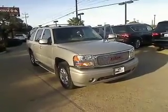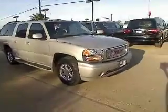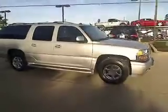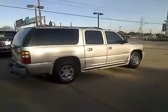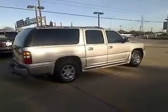2004 GMC Yukon XL. The GMC Yukon XL is a great choice for families who need a full-size SUV with maximum seating. The looks don't hurt either, and it is priced below $20,000. This vehicle has less than 70,000 miles.